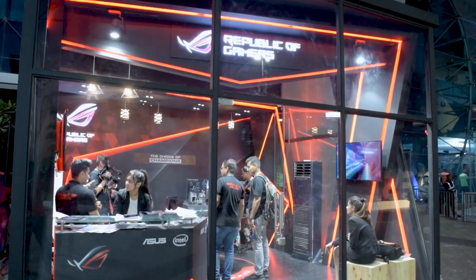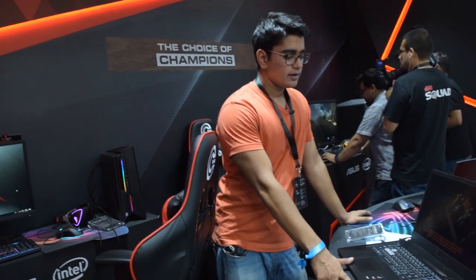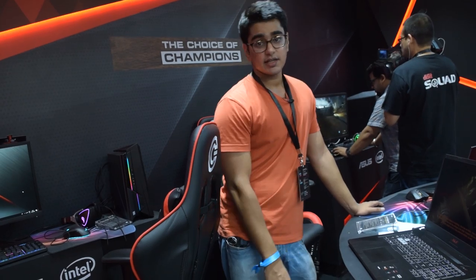That is it for the ASUS booth at the Intel ESL event. Stay tuned for more coverage. Thank you.